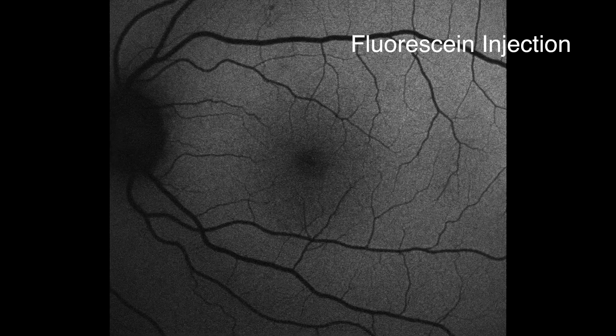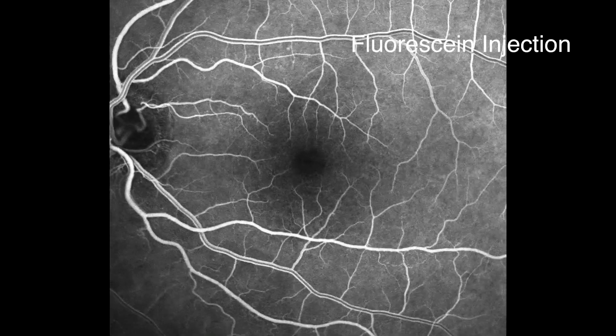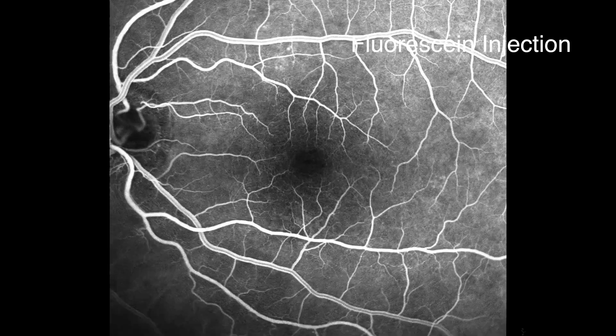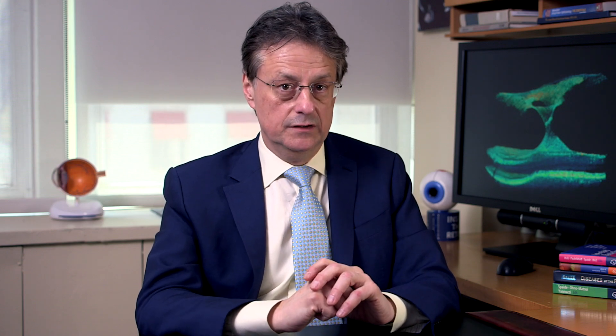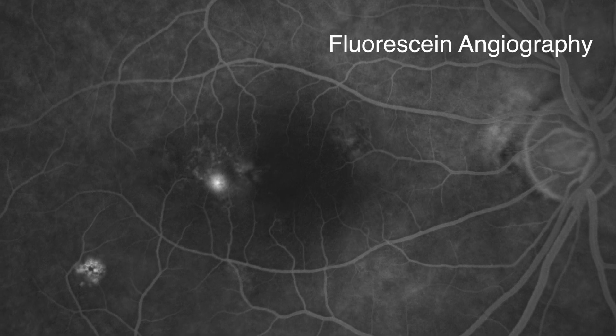After the war in the 50s, more and more women were described with central serous chorioretinopathy. In the 1960s, Dr. Maumany injected a dye called fluorescein into the eye and looked at the fluorescein with his eye and saw that there were leaks of fluorescein dye from a deeper layer of the eye. This caused fluid to accumulate underneath the retina. Shortly following that, there was development of fluorescein angiography, which used film photography to record that, and they were able to see leaks underneath the retina associated with this disease.